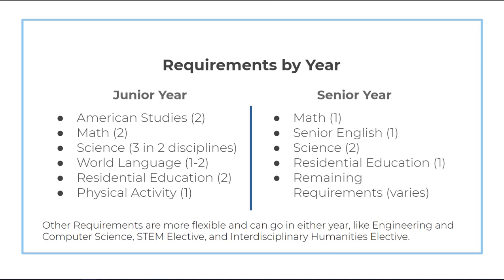I know the requirements as a whole can be a bit overwhelming, so let me break it down by year. In junior year, all students need to complete the year-long American Studies course, two math courses, three science courses across two different disciplines, one or two semesters of world language depending on prior credit and placement, the cornerstone and career and college planning courses for residential education, and one credit of physical activity. In senior year, one math, one senior English, the remaining two science courses, and one residential education elective are typically taken. For some other requirements — like engineering and computer science, the STEM elective, and the humanities elective — those are more flexible and students can choose to take them in either year.